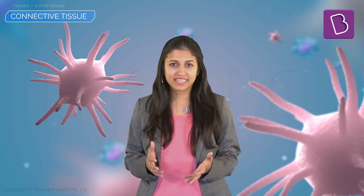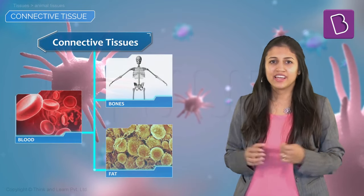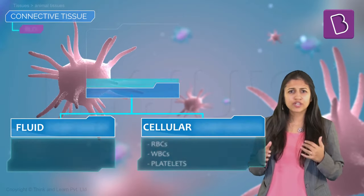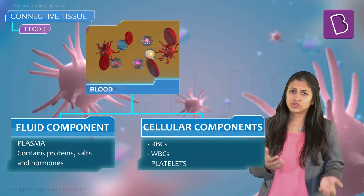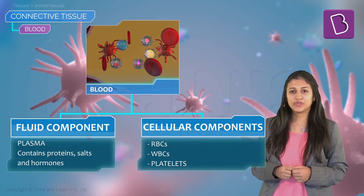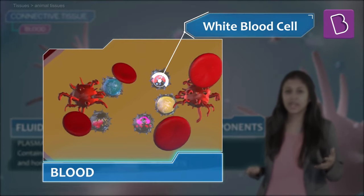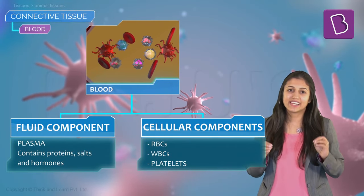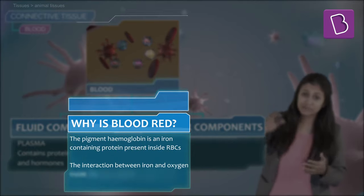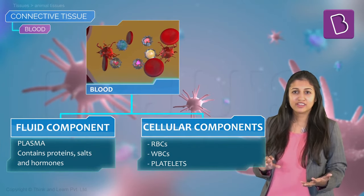Connective tissue, as the name suggests, has something to do with connections and is a part of all connecting substances in our body like bones, blood, and fat. The fluid part of blood — the matrix — is actually colorless and is called plasma. Plasma contains proteins, salts, and hormones. In this plasma you have red blood cells (RBCs), white blood cells (WBCs), and platelets floating around. It's the RBCs which give blood its distinctive red color, due to a substance called hemoglobin inside the RBC.